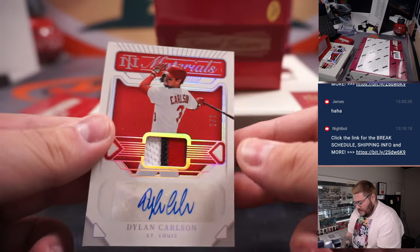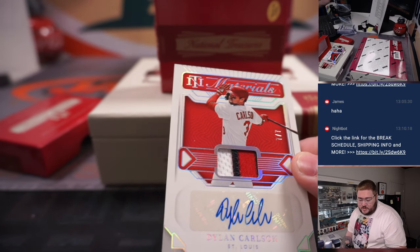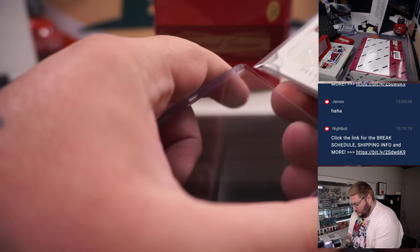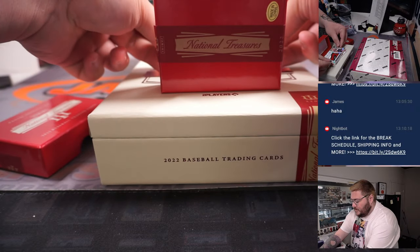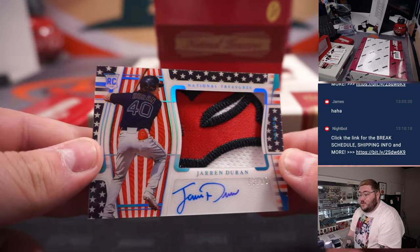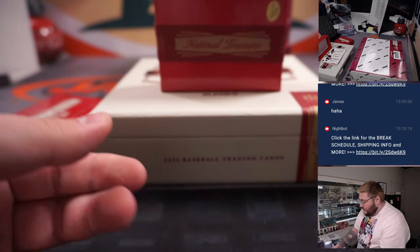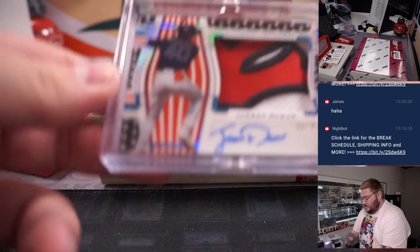Next up, Dylan Carlson, 7 out of 7, nice three-color patch and auto for the St. Louis Cardinals — going to Ed Peay. Next up, very nice — look at that — jumbo three-color patch and auto, 16 out of 25, Jaron Duran, this will go in the slider box for the Boston Red Sox and Jonathan. Nice RPA for Jaron Duran.